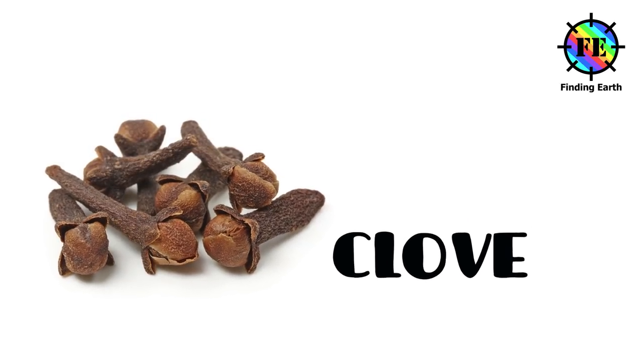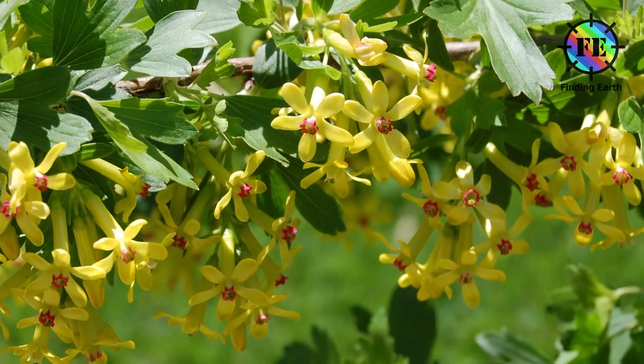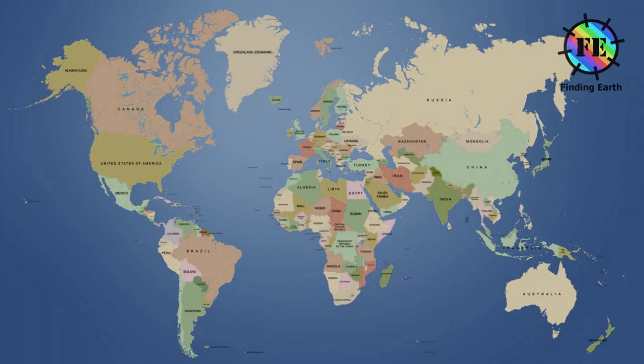Cloves are the aromatic flower buds of a tree in the family Myrtaceae. They are native to the Maluku Islands in Indonesia and are commonly used as a spice. Cloves are commercially harvested primarily in Bangladesh, Indonesia, India, Madagascar, Zanzibar, Pakistan, Sri Lanka and Tanzania.